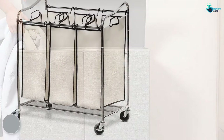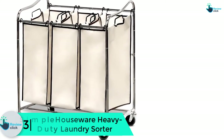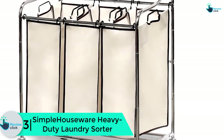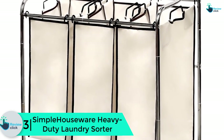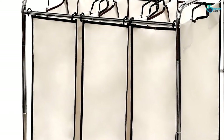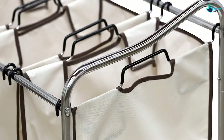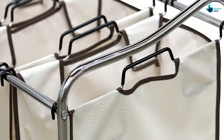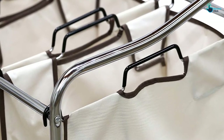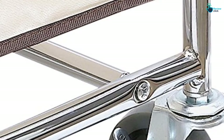At number 3 we have the Simple Houseware heavy-duty laundry sorter. This hamper is made of mesh material, so it's breathable and will keep your clothes and towels from getting musty. It features three heavy-duty bags supported by a sturdy frame, allowing you to partition your clothing into three compartments.